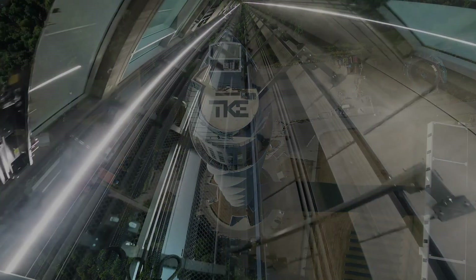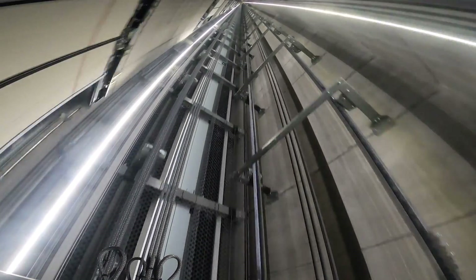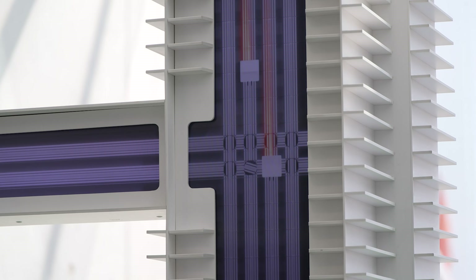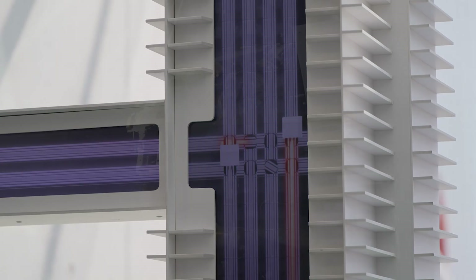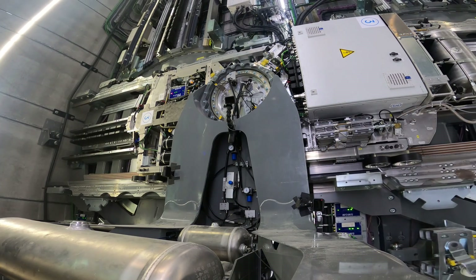In MALTE, conventional ropes are replaced with linear drive technology for a multi-level brake system that can move multiple cars in a single shaft. Thanks to electromagnetic forces and magnetic rails, MALTE can move both vertically and horizontally. Electromagnets are placed on guide rails and permanent magnets are placed behind the cabin on the ledge.